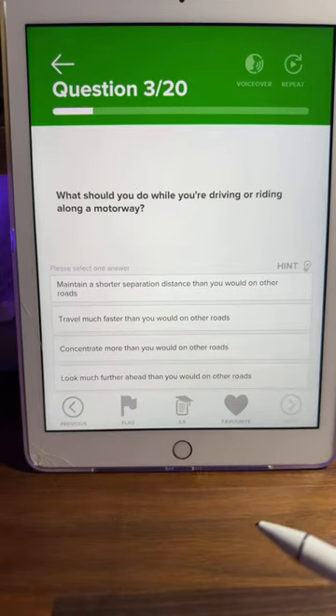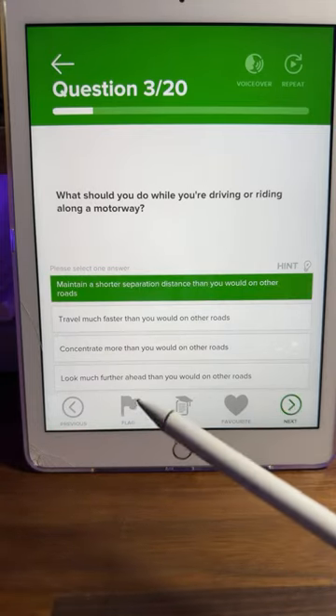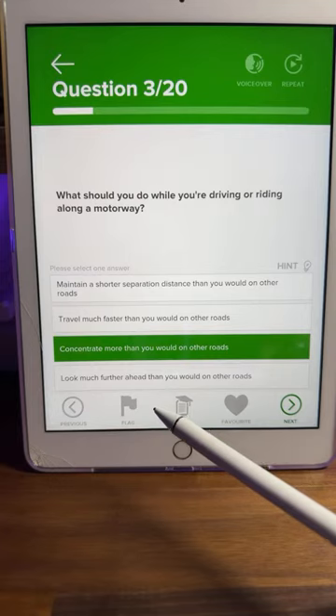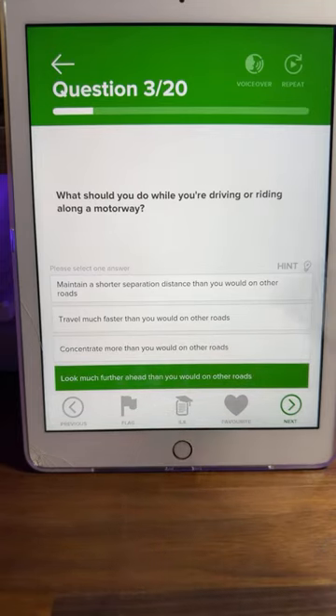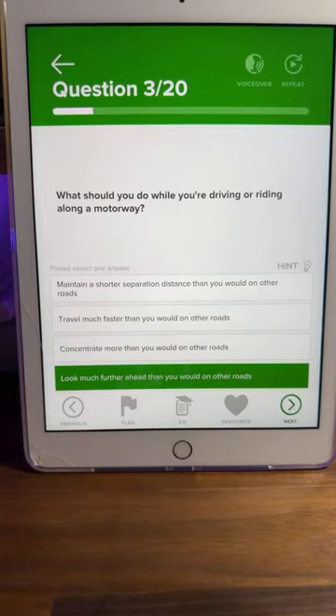Question three: what should you do while driving or riding along a motorway? Is it A, maintain a shorter separation distance; B, travel much faster; C, concentrate more; or D, look much further ahead than you would on other roads? Most of you are saying D. Remember, you're on a motorway — the fastest speed allowed in the UK is 70 mph. On a normal road you're probably doing 30 or 40, so when travelling faster you need to look much further ahead.